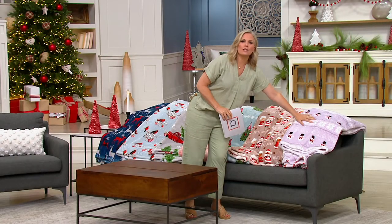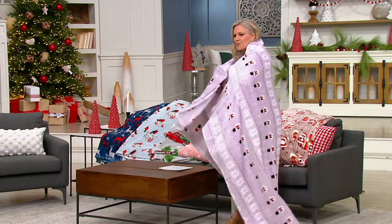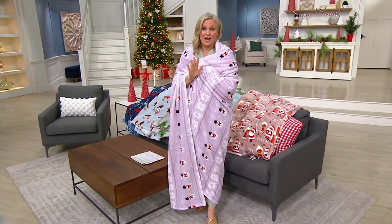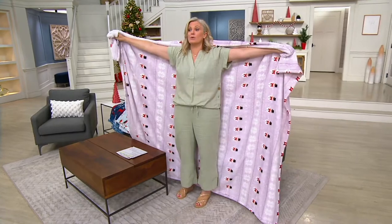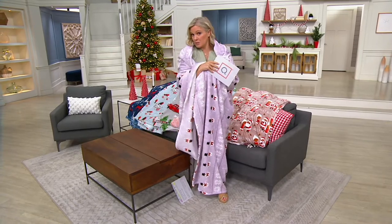Berkshire Blanket brings us these throws that are not only gorgeous to look at, but even better, you just want to wrap yourself up and watch that holiday movie, get together with the family, enjoy your time. And everybody wants one — if it's a Berkshire blanket, everyone's going for it, so you might as well pick up multiples. This one is oversize, 60 by 80, so even the biggest member of the family can wrap up, or many family members can wrap up together.